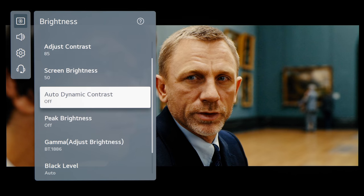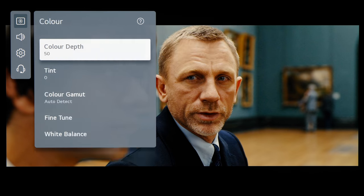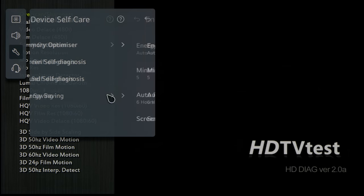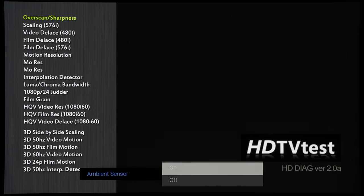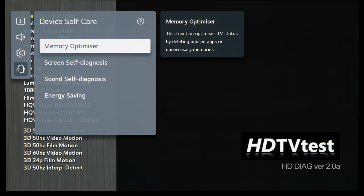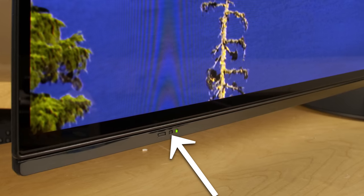The answer is an insidious setting on your television which is normally not even found inside the picture menu, so it is very easy to miss. Different manufacturers give different names to this particular setting, ranging from energy saving or eco mode to light sensor or ambient sensor. Despite being labelled differently, the purpose of this setting is exactly the same: namely to limit the power consumption of your television by adjusting its brightness based on the amount of ambient light detected by a light sensor on the display itself.